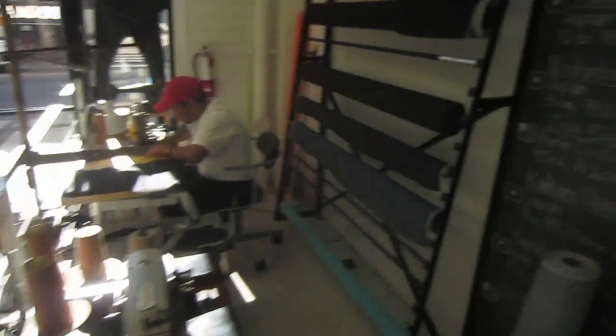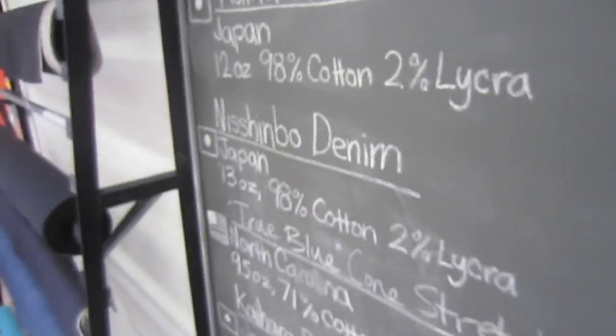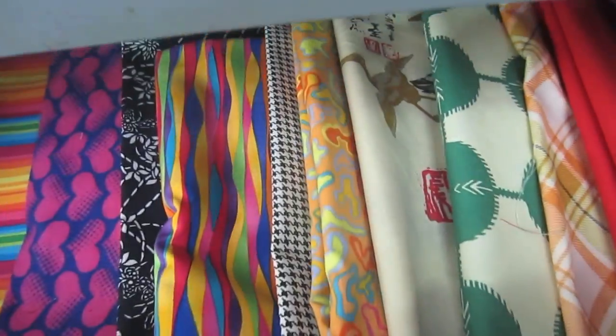They make everything here. You've got your fabrics and all the different colors you can choose from, and they kind of describe what the colors are and where they came from. You can pick out the seam colors on your jeans, all the different buttons you can choose from, zippers, and pocket linings — which is like my favorite part. So cool. I got the houndstooth which is in there.